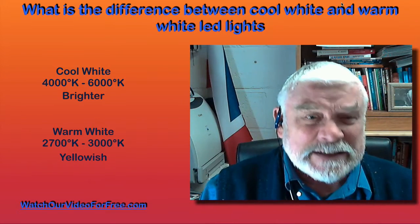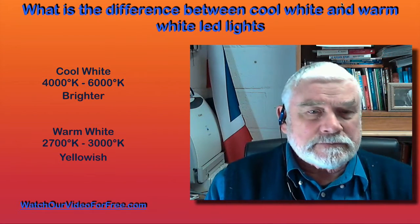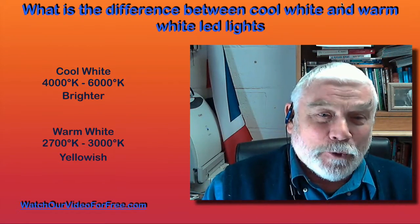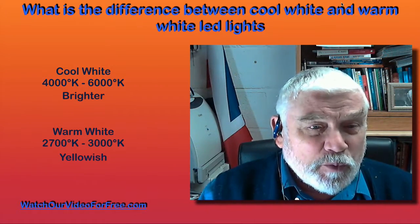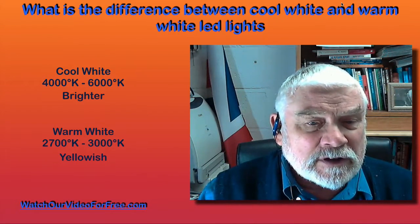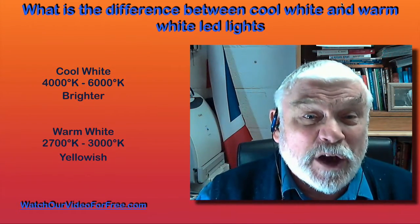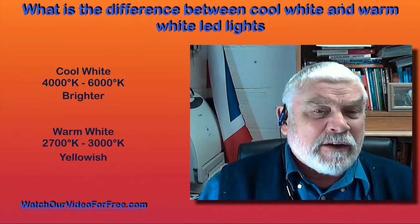They were too harsh, they were terrible, she didn't like them, and so out they went. Luckily one of the companies I'd got a lot of them from had given a free return, so they all went back and I didn't lose out too badly financially. I then replaced them with warm whites in the 2700 to 3000 range, which gives a yellowish light very similar to what the old tungsten light bulbs used to give, and we were much better off.